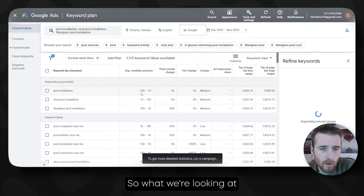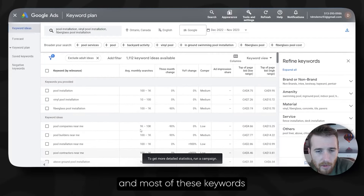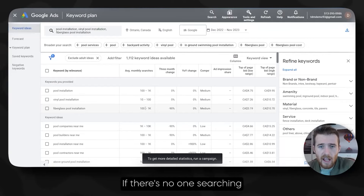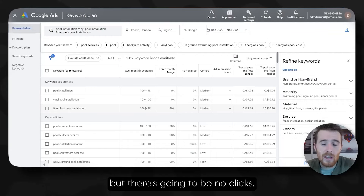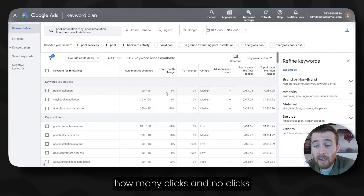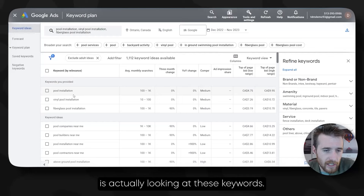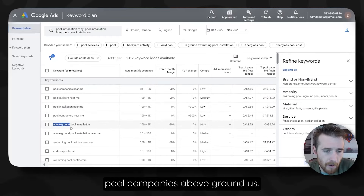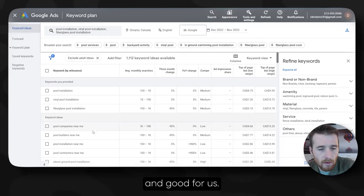If there's no one searching for these keywords, we can bid as much as we like, but there are going to be no clicks. No clicks equals no leads. Looking at these keywords — pool contractors, pool installation, pool builders — most are relevant to us. We can ignore above ground pools since we don't do those. The top of bid range is essentially anywhere from $9 to about $15. I think you could get away with a maximum cost per click of about $14 to $15.